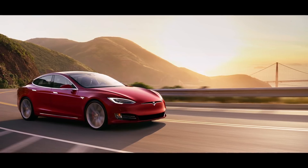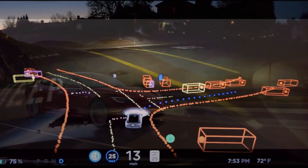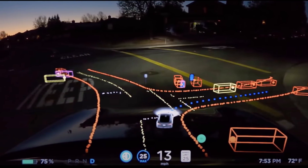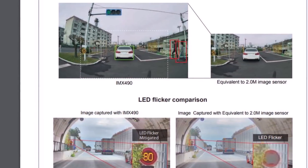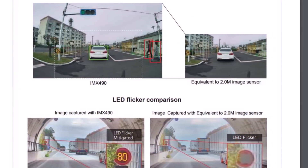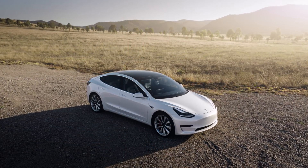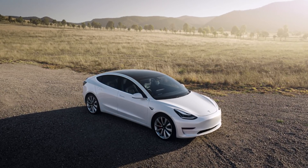Do you think Tesla will introduce this new hardware and new cameras in a new affordable model, or maybe in the Cybertruck expected at the end of this year or early next year? Let me know your thoughts. This is Armen Harayan from TorqueNews.com — let me know what you think about Tesla's FSD Hardware 4.0 using cameras with LED flicker mitigation. God bless you everyone, peace be with all of you.